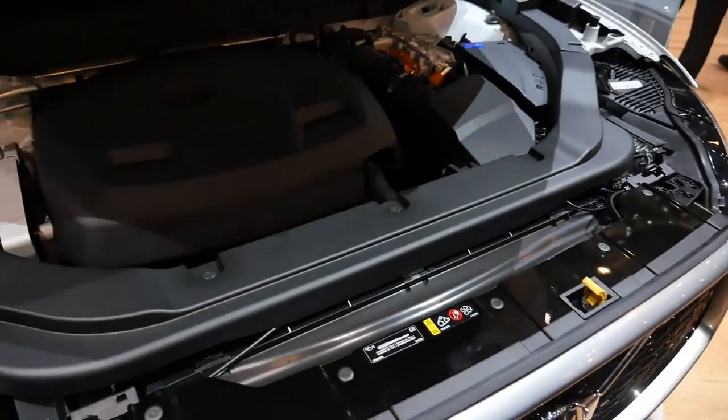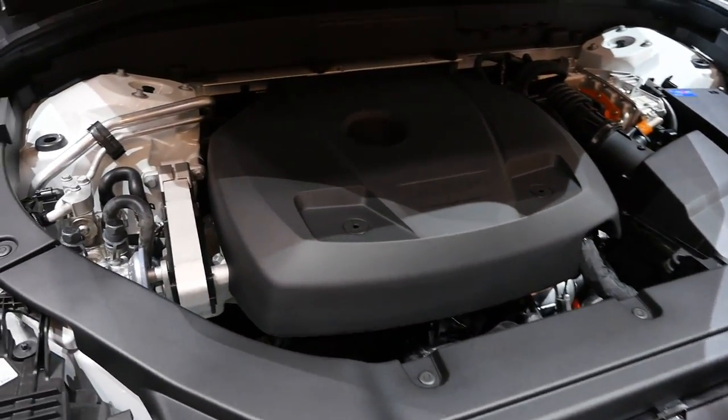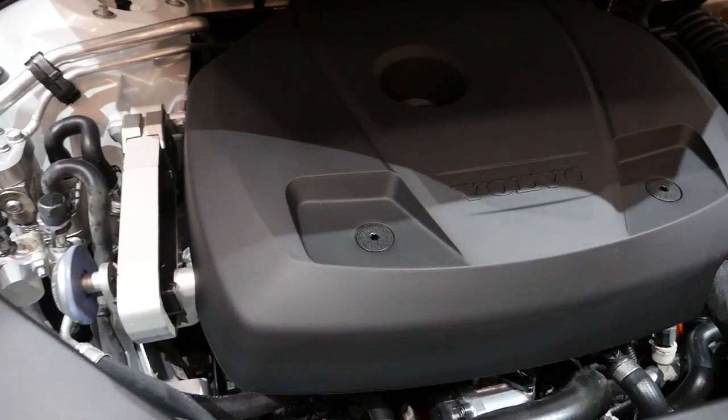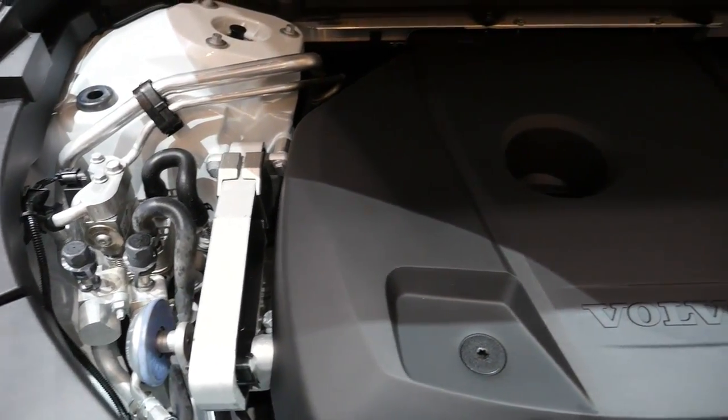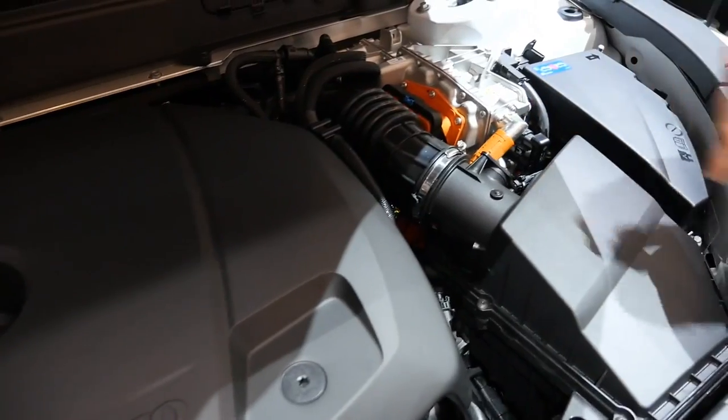Volvo is all about four cylinders — diesel and petrol engines. This one here, the T8, combines the petrol four-cylinder two-liter engine with the electric parts. Everything marked in orange indicates the electric components.